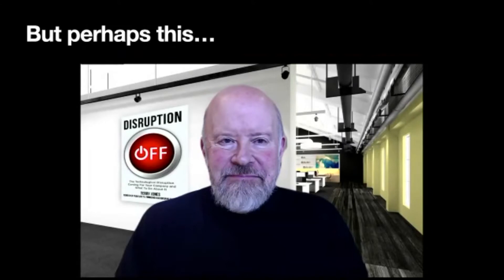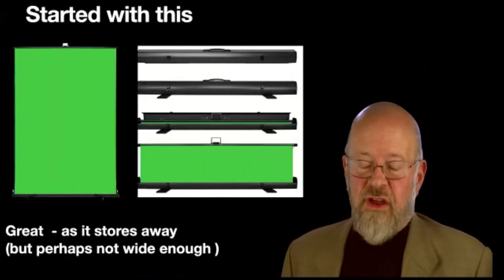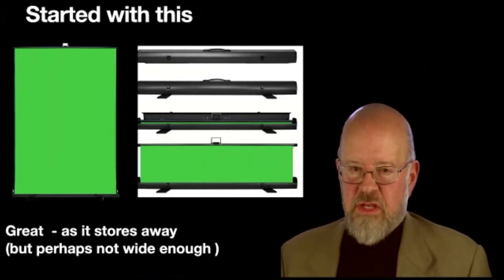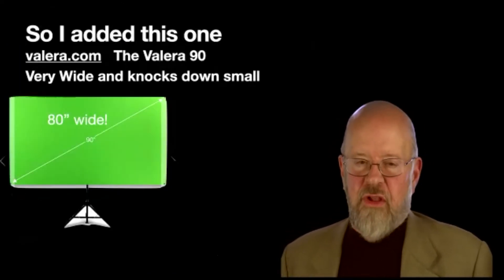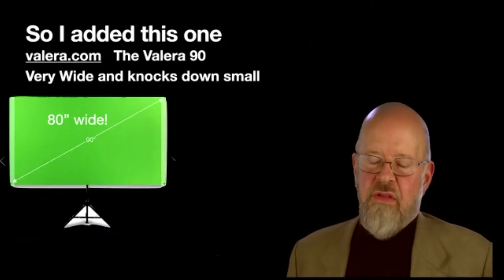You might want to make a presentation with all kinds of virtual backgrounds. You can do that in Zoom, but without a green screen it's just not very good. My initial green screen was a pull-up green screen — nice because it stores away, but it isn't very wide. Unfortunately, cameras built into your Mac or PC are very wide angle, so you end up falling off the edge.